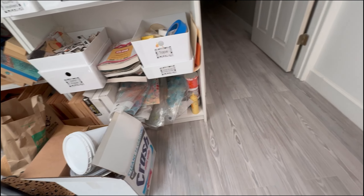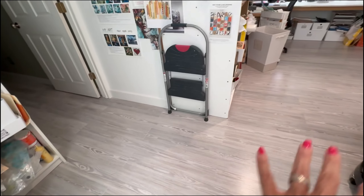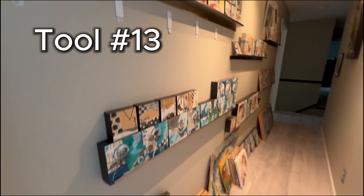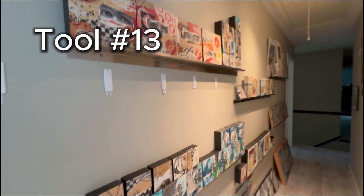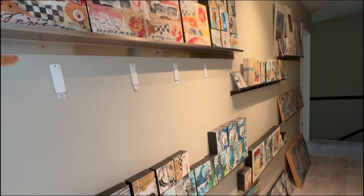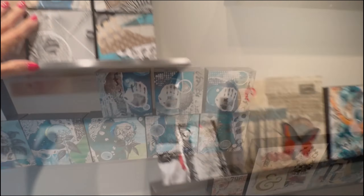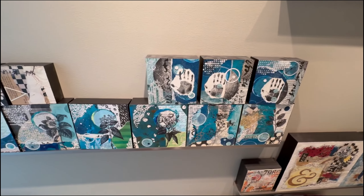And if you look down the hallway, this is where I store all of my finished artworks. This is from Collage Joy, this is Collage Joy, this is Collage Keepsake — things that will one day go out for sale.